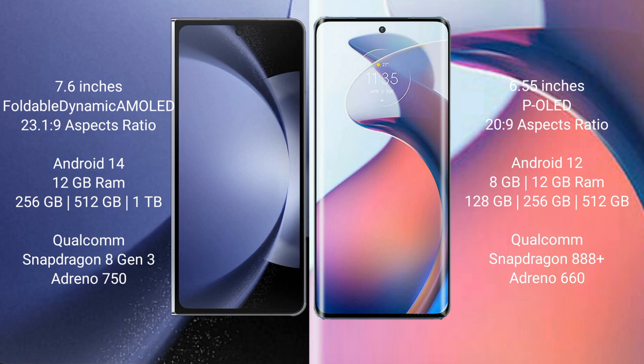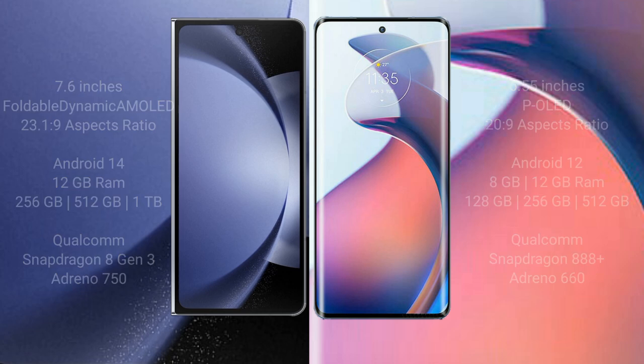Moto S30 Pro comes with 8GB or 12GB RAM and 120GB, 256GB, or 512GB internal storage. It is powered by a Qualcomm Snapdragon 888 Plus processor with an Adreno 660 GPU.